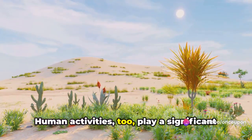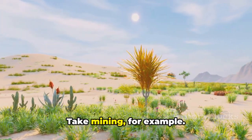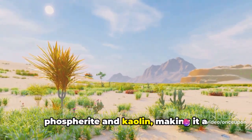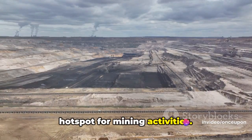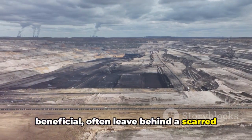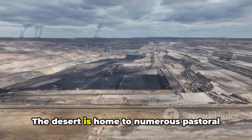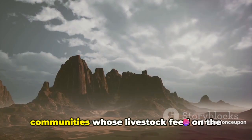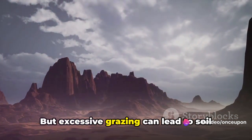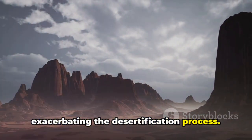Human activities too play a significant role in the deterioration of this ecosystem. Take mining, for example. The Thar is rich in minerals like gypsum, phosphorite, and kaolin, making it a hotspot for mining activities. But these operations, while economically beneficial, often leave behind a scarred and degraded landscape. Overgrazing is another issue. The desert is home to numerous pastoral communities whose livestock feed on the sparse vegetation. But excessive grazing can lead to soil erosion and degradation, further exacerbating the desertification process.